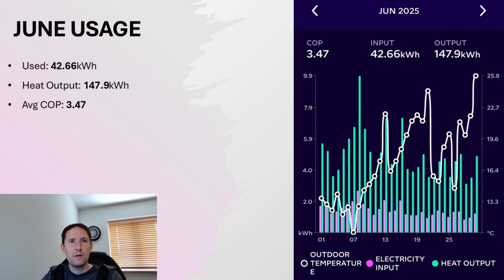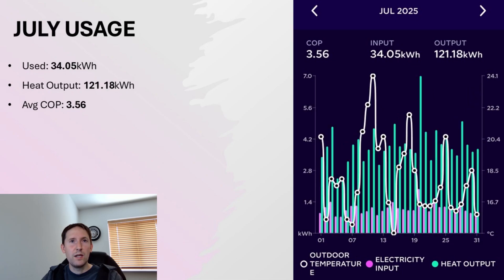Then June saw a big decrease once again — purely hot water used in June, no heating whatsoever. So 42.66kWh for usage, and the output was 147.9kWh, giving us a COP of 3.47.